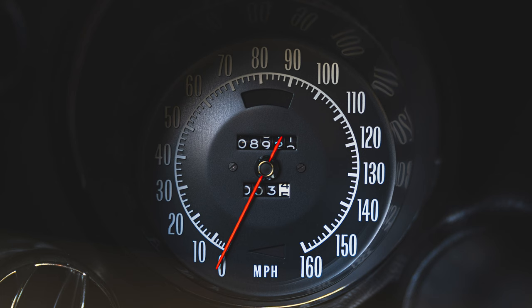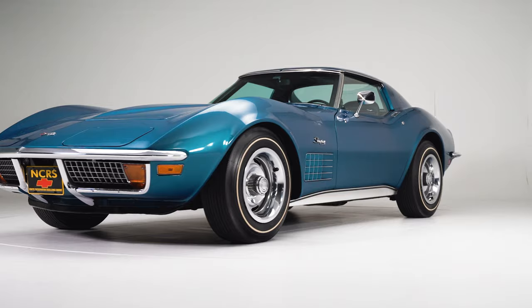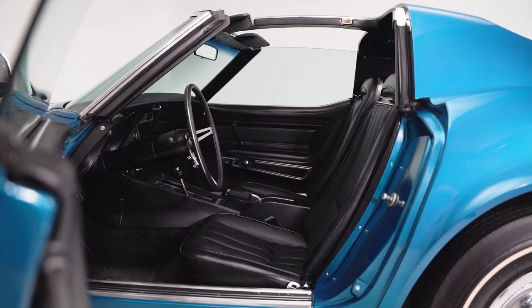With 8,000 miles on it today, the car still almost looks brand new. It's 100% original paint — Briar Blue, which is a really unique color, 1972 only — and it's totally original. Tires, mufflers, exhaust, paint, interior. Most of the consumable parts are still the original parts as well.